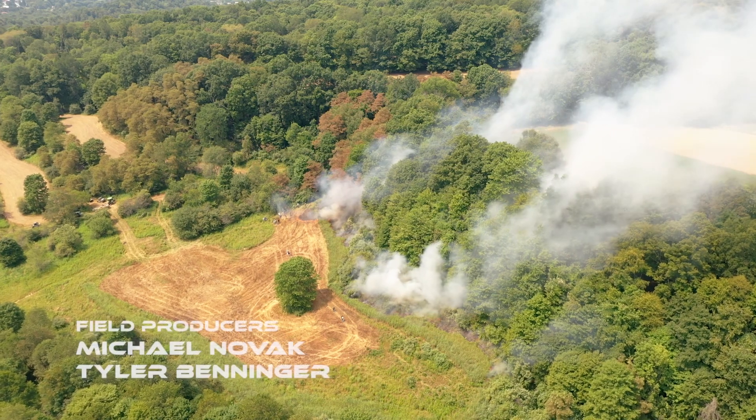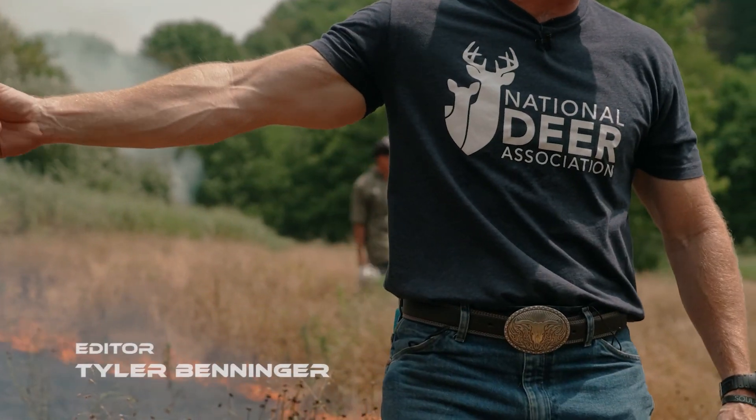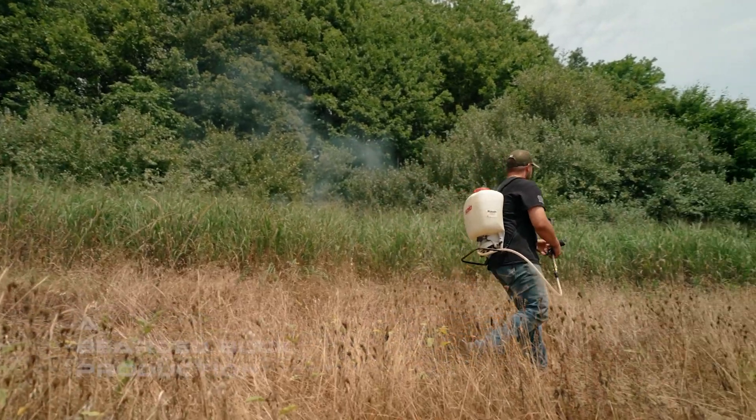We've known the benefits of prescribed burns for years now, but to be honest both Austin and I would have been a little overwhelmed to apply this practice to our property until now. Dr. Harper and Kip did a fantastic job of demonstrating this burn and explaining their thought process when approaching this situation. We definitely feel way more comfortable with fire as a land management tool and it's one we hope to put to use in the near future. Thanks for watching another episode of The Off Season.